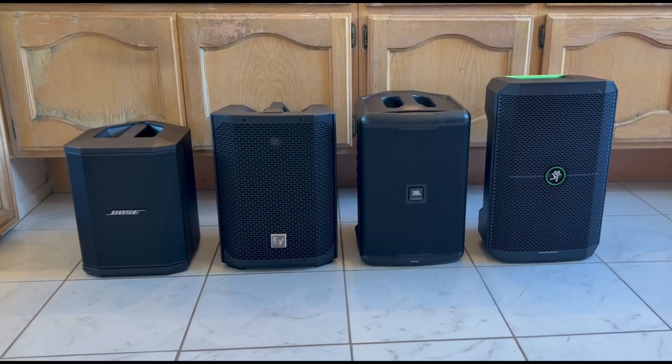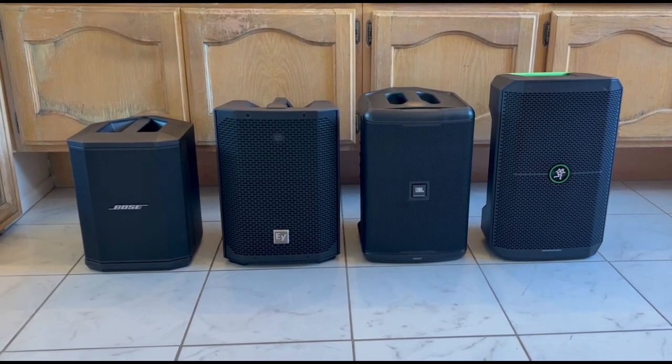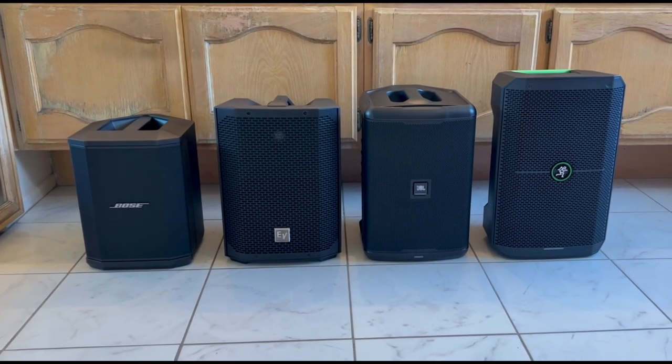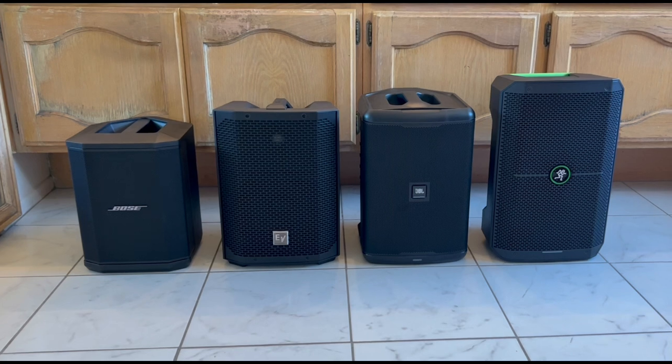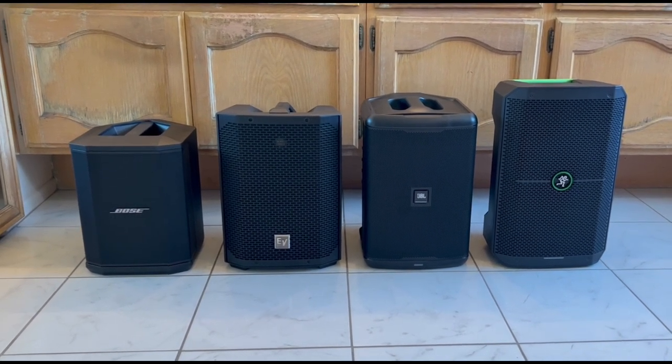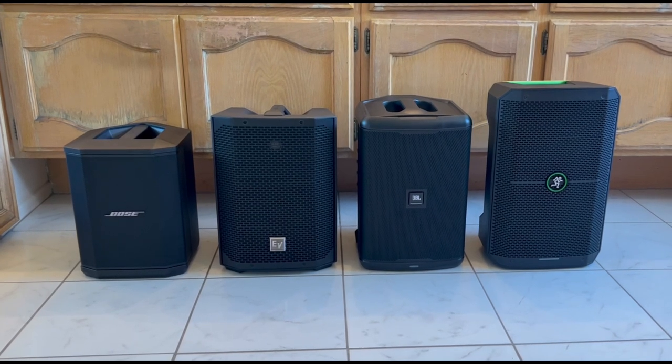When I go through this comparison, it's very hard to make a recommendation at the end. It really comes down to what you, the buyer, need. Maybe you need the lightest speaker, maybe the loudest, the best sounding, or the next category, which is very important to everybody: price.